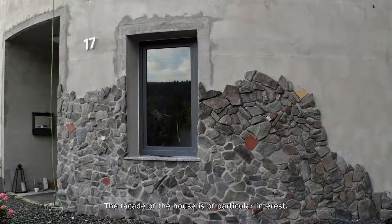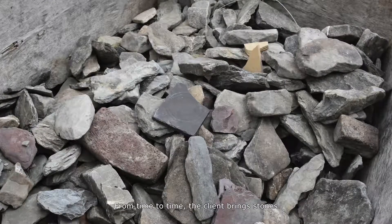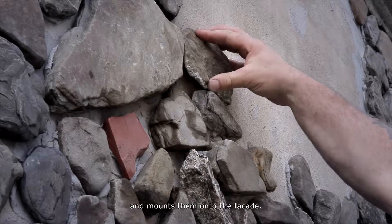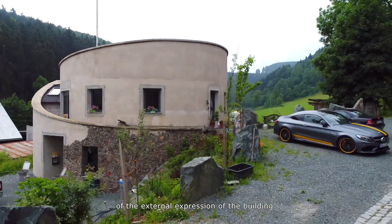The facade of the house is of particular interest. From time to time, the client brings stones from a nearby creek that he finds during his walks and mounts them onto the facade. This leads to a constant change of the external expression of the building.